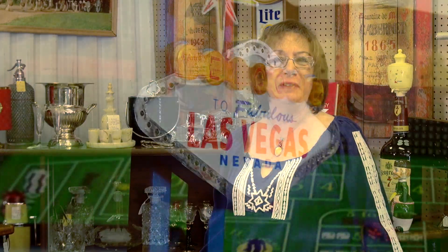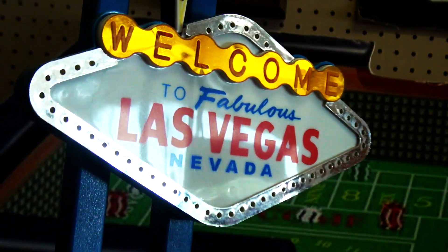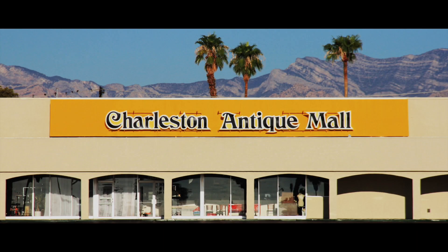Hi there. I'm Michelle Tully and I welcome you to the Charleston Antique Mall. We're here in Las Vegas, Nevada, the gaming capital of the world. We have merchandise that is going to blow your socks off, but I want you to know who we are and where we are.